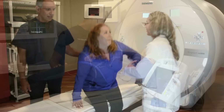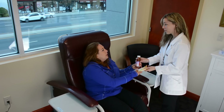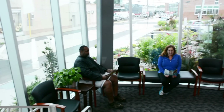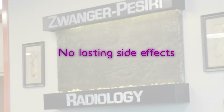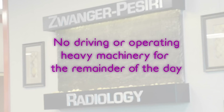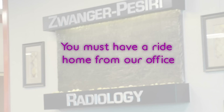After your scan, you will be brought to our comfortable recovery room. You will be given something to eat and drink while we continue to monitor your vital signs. We will then remove your IV and discharge instructions will be given. Generally, patients are awake, alert, and ready to go within 30 minutes after the MRI scan. There are no lasting side effects from sedation, although some patients may feel a little drowsy afterwards. You may not drive or operate heavy machinery for the remainder of the day, and you must have a ride home with you from our office.